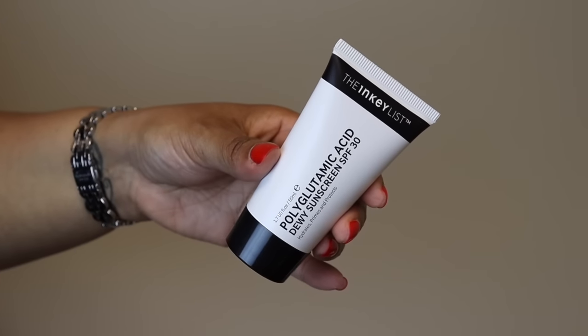Next is the Inky List polyglutamic acid dewy sunscreen SPF 30. I love this specifically for traveling. It's very affordable, SPF 30, and one of those sunscreens you can reapply without it peeling up on your face. It makes your skin glow and improves hydration — polyglutamic acid is like hyaluronic acid times 10. It's $15, comes in a squeeze bottle perfect for travel, and I had to get a backup.